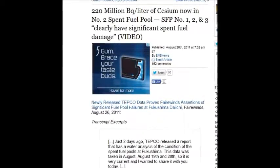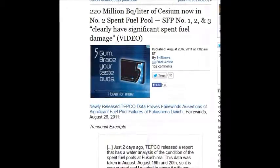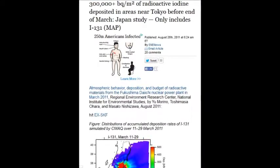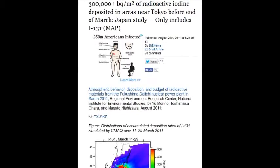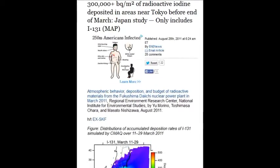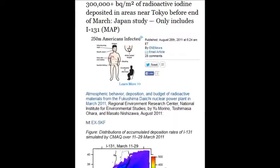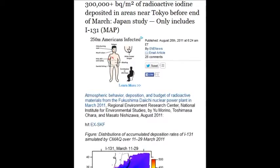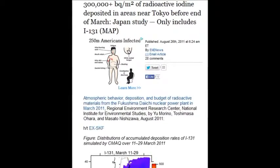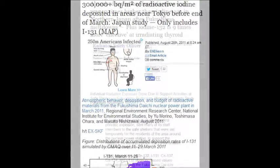220 million becquerels per liter of cesium in the number two spent fuel — that's August 28, 2011. On August 26, 2011, there were 300,000-plus becquerels per square meter of radioactive iodine deposited in areas near Tokyo before the end of March — within two weeks. Nuclear worker generally acceptable limits are around five becquerels, versus 300,000.